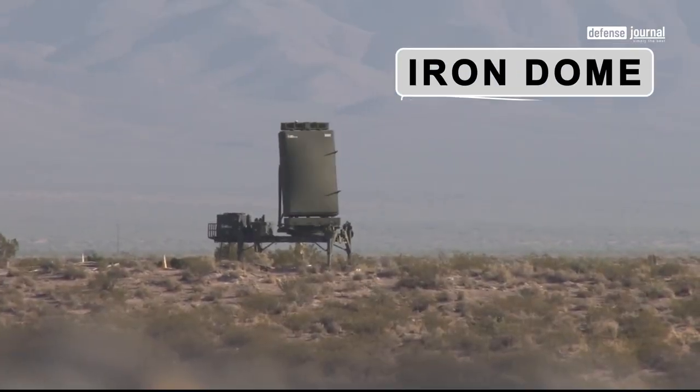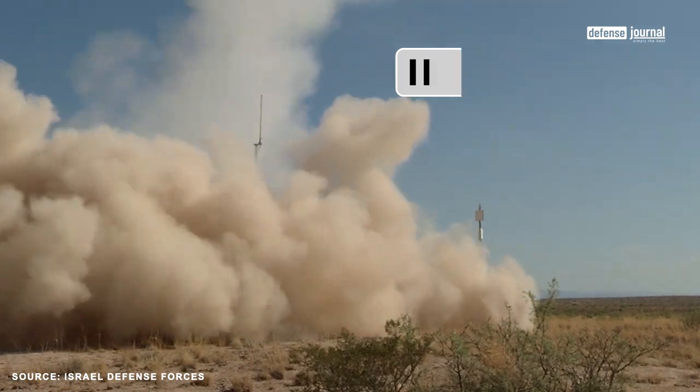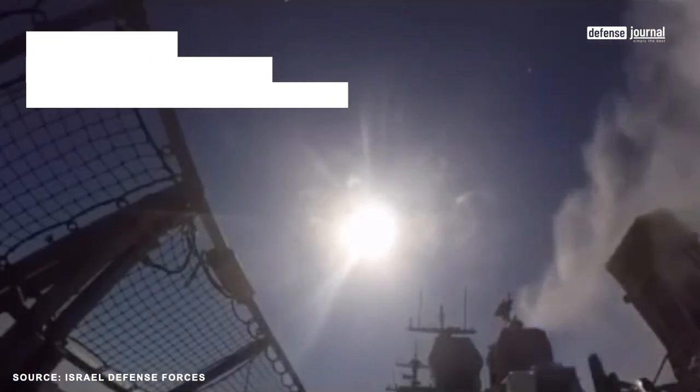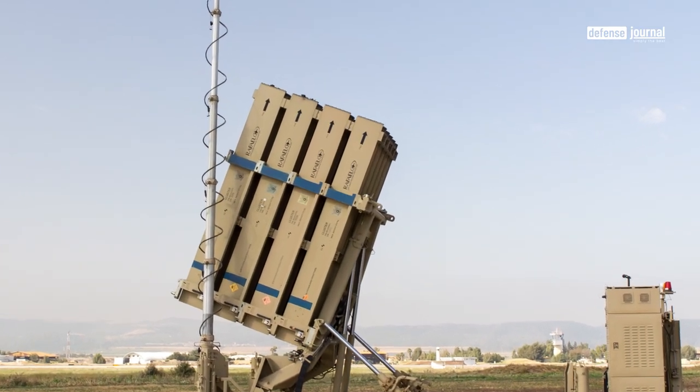Iron Dome is one of the most effective defense systems in the world. Israel's Iron Dome has consistently intercepted over 90% of rockets aimed at its territory. In 2017, a maritime variant was introduced to safeguard ships and other assets. This capability underscores Israel's robust defense, enabling effective self-protection.